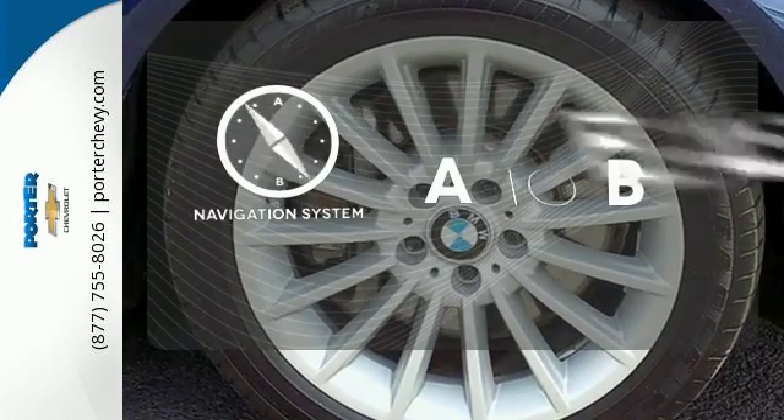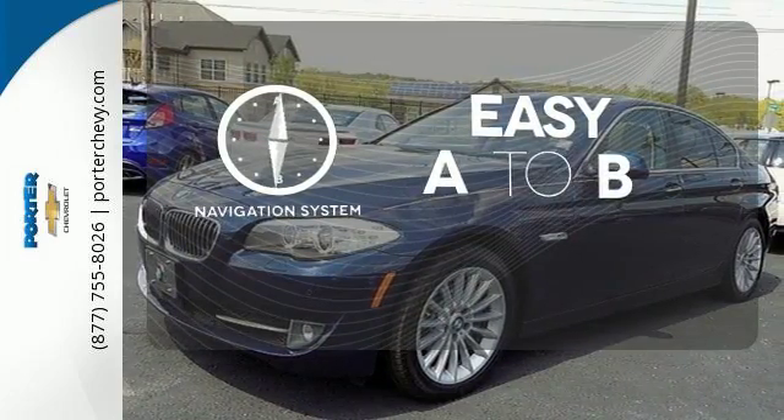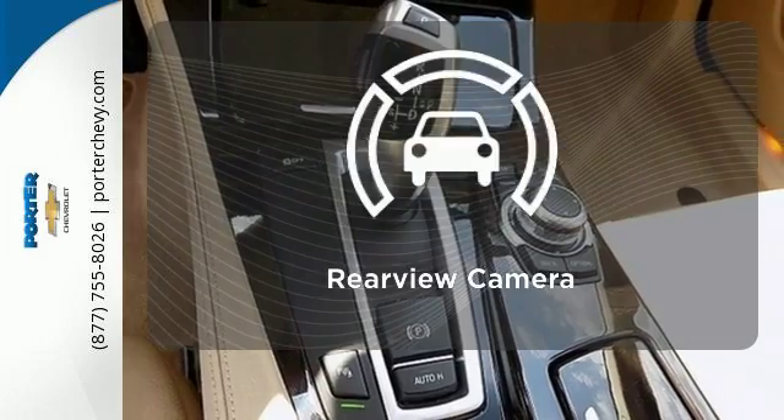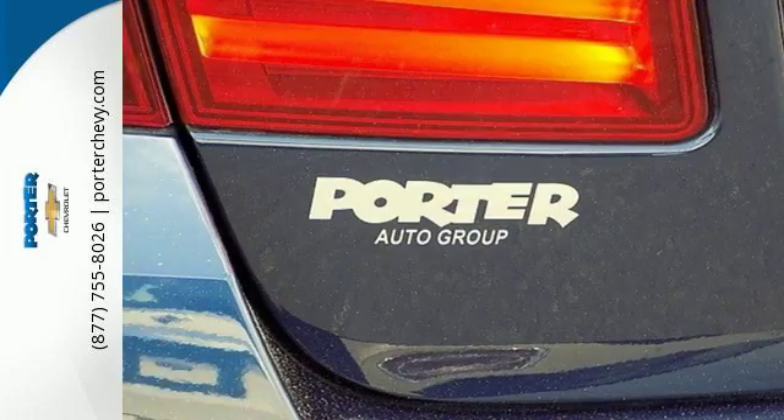Feel confident getting from point A to point B with the navigation system. The heated seats keep you comfortable no matter how cold it is. Hindsight is 20-20 with the backup camera.